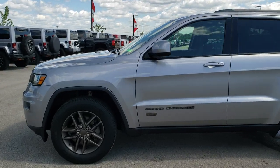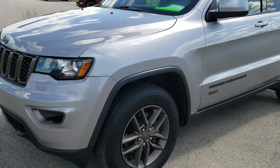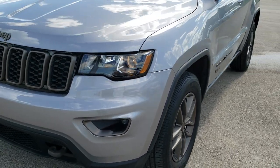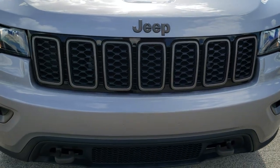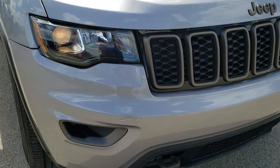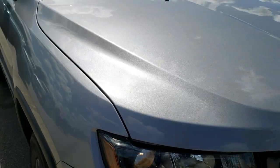This is stock number 10147. We are here at Summit Automotive in Fond du Lac, Wisconsin, your new and used Jeep headquarters. Today we are checking out this super clean 2016 Jeep Grand Cherokee Laredo with the 75th anniversary edition.